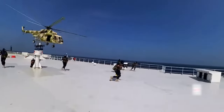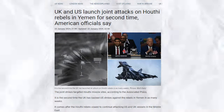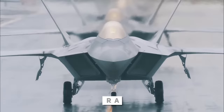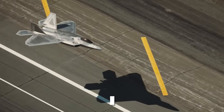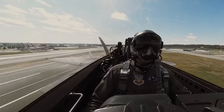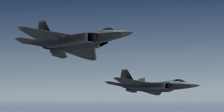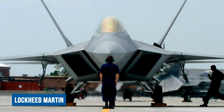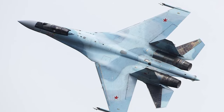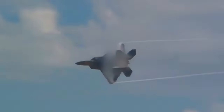The Houthi rebels attacking trading vessels in the Red Sea have finally been attacked under a joint operation of US and Britain Royal Air Force, and there are speculations that the F-22 Raptor was used in making the attack successful. This 5th generation fighter is the combo of stealth capabilities, advanced avionics, and supersonic speed that have enabled it to establish air supremacy and defend the nation against threats.